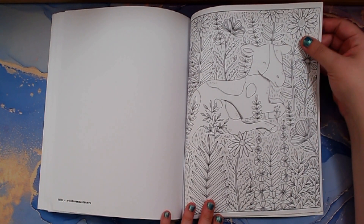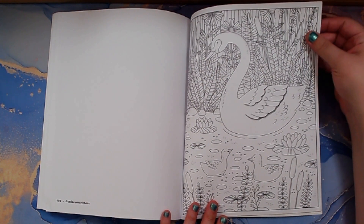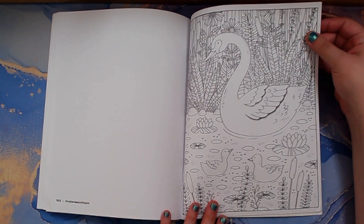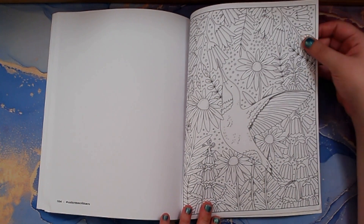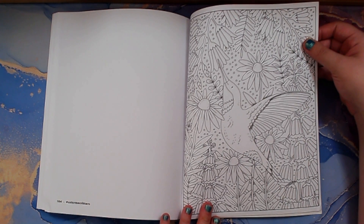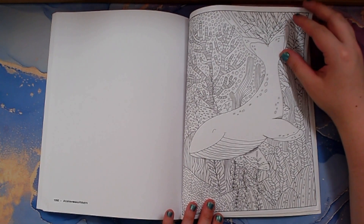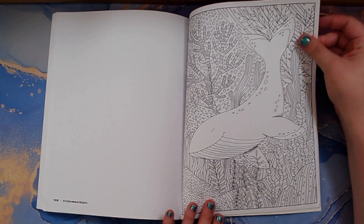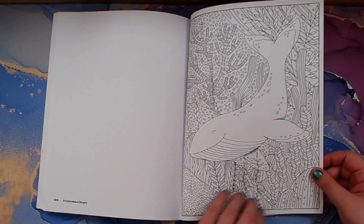Baby cow. Hummingbird. And then with these pictures I can see what colors I've used in my mind already.